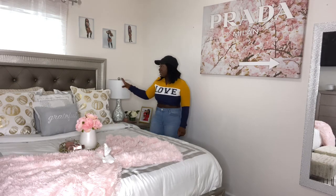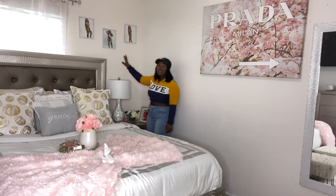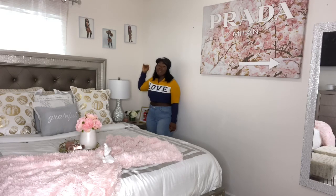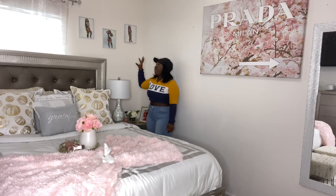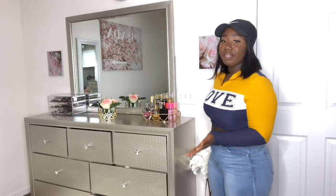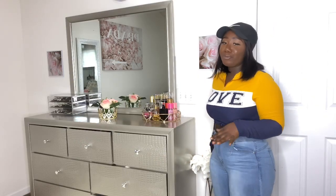Over here I have my pictures — these are my birthday pictures from about two years ago. And this is my dresser over here, as you can see it's nice and pretty.